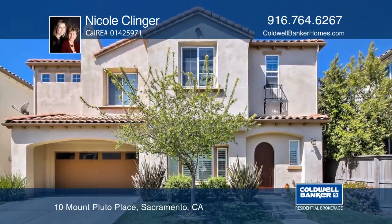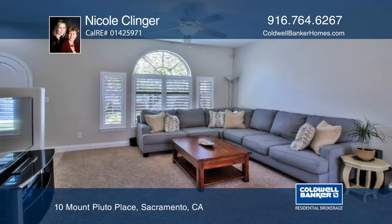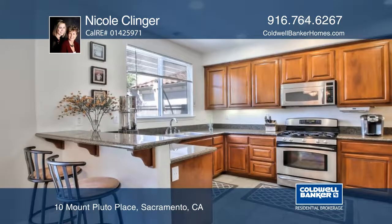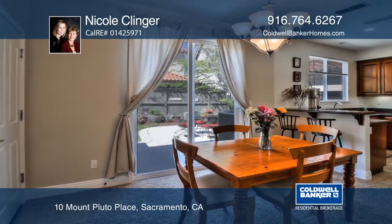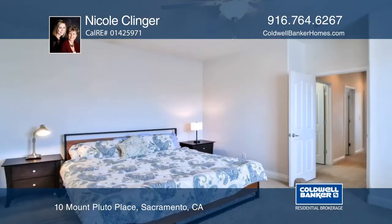This spacious two-story home features three bedrooms and two and one-half baths plus an open floor plan downstairs. The kitchen features granite counters, upgraded cabinets, stainless steel appliances, tile floors, and a dining bar.